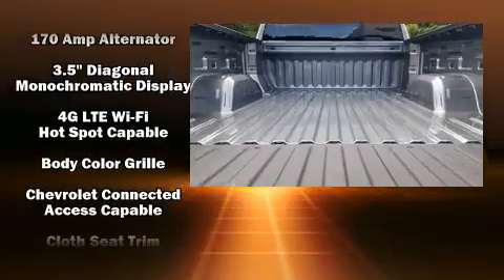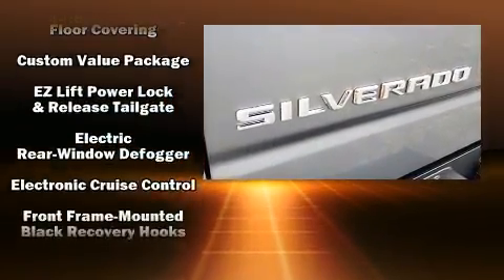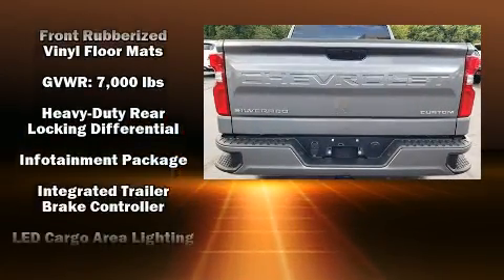Top features include cruise control, variably intermittent wipers, a rear-step bumper, a front bench seat, a trailer hitch, and one-touch window functionality.